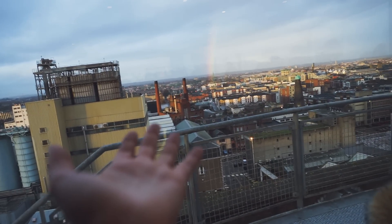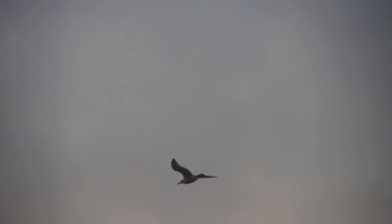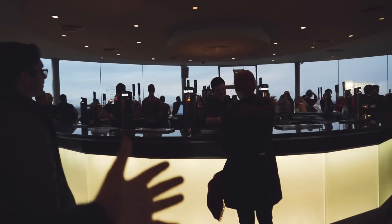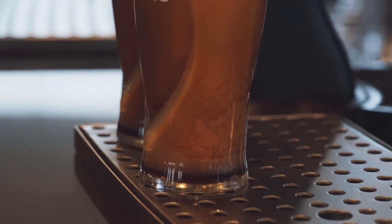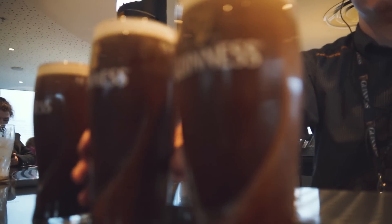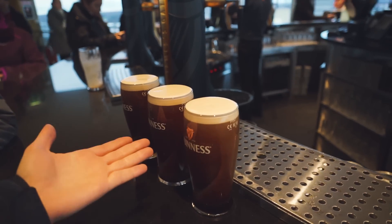We've literally found the end of a rainbow — it ends right there. I think it's time to get a proper pour of Guinness. There we are. Now that is what I call a perfect pour. It's kind of beautiful, I'm not going to lie. It's lovely.